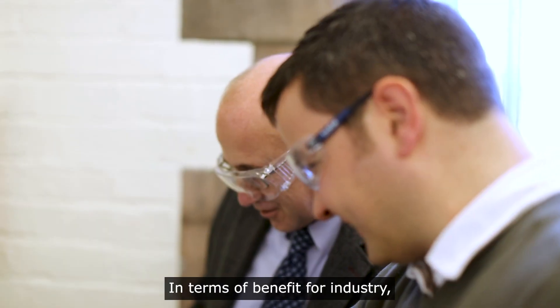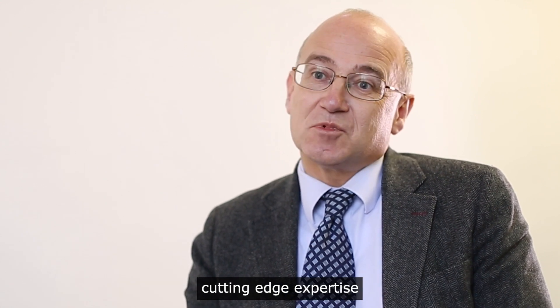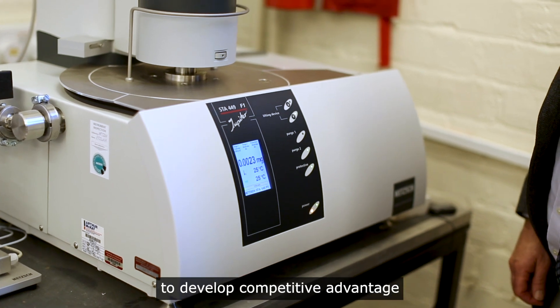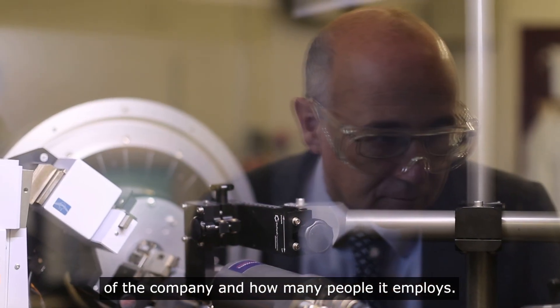In terms of benefit for industry, what they get is access to cutting-edge research equipment, cutting-edge expertise, and that I think allows them to develop competitive advantage and can have a major impact upon the profitability of the company and how many people it employs.